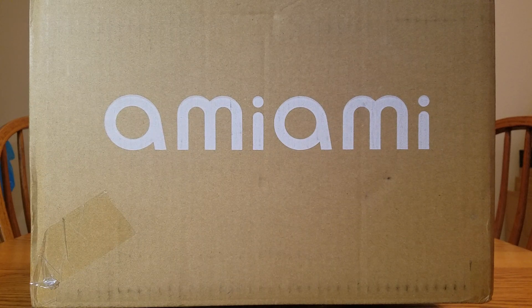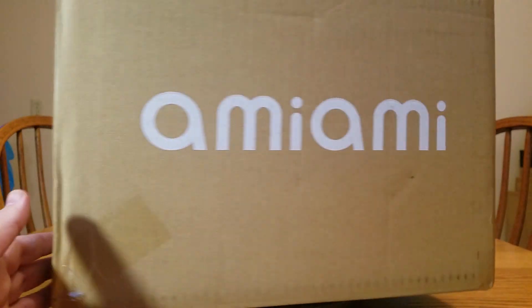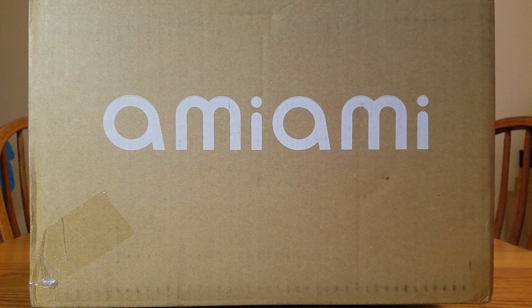Hello everybody, it's Muriela here once again, and welcome back to another Loot Haul. Yes, we've got an AmiAmi box in front of us. There are two figures in here, which is strange because I had nothing ordered for this month. But you know me, I couldn't resist. I had to get some pretty plastic.